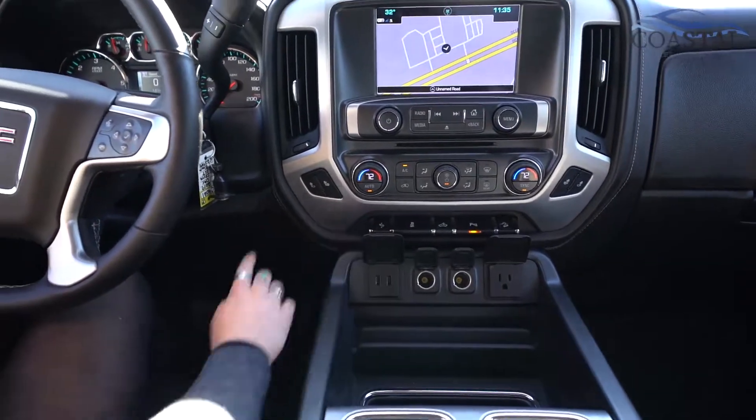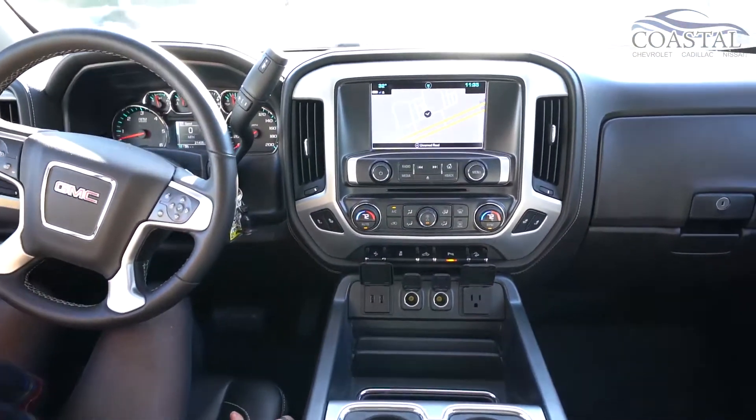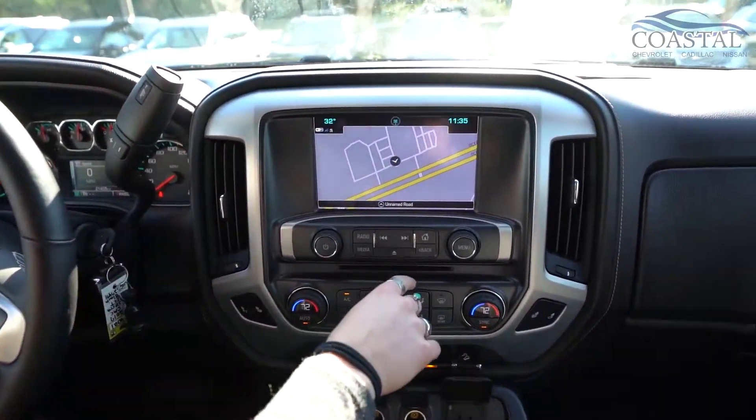Heated seats — these are nice leather, they feel great. And we have, of course, your navigation system up here.